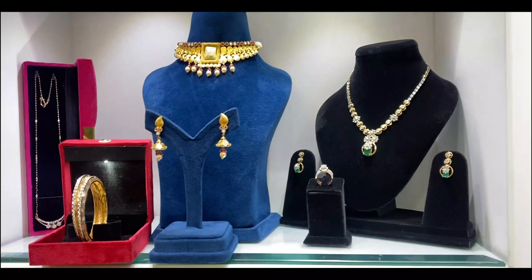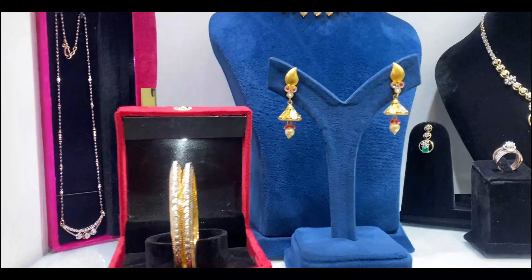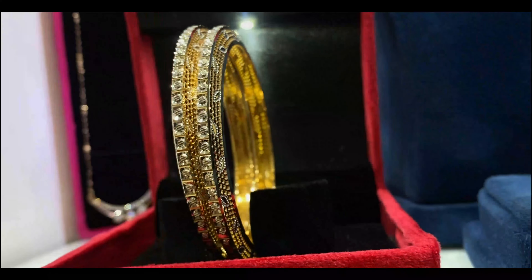And there you have it — a complete bridal gold and diamond jewelry set. Each piece is not just jewelry; it's a work of art, a symbol of love and commitment.